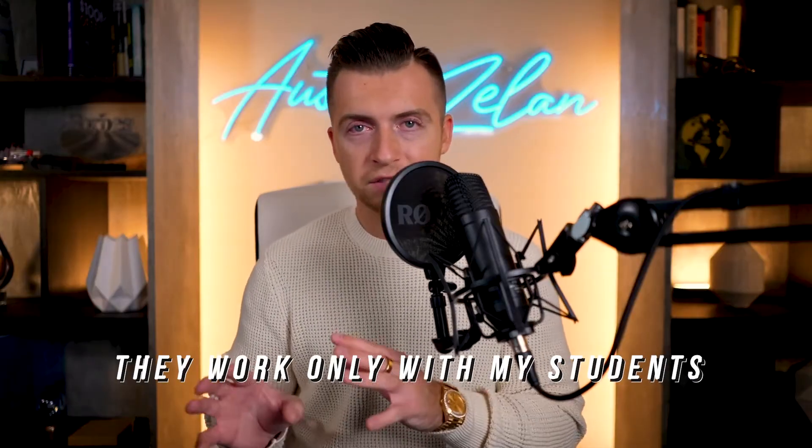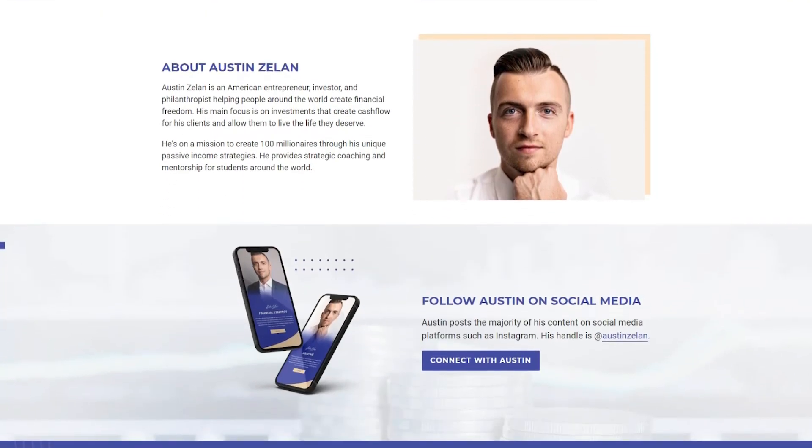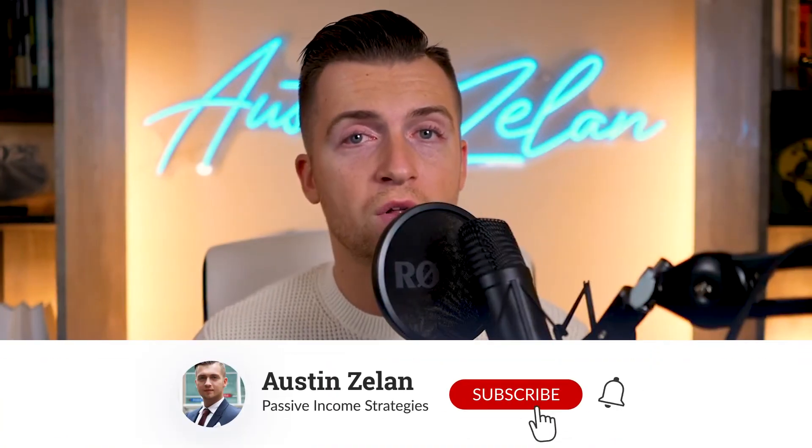We have trusted operators in the program — they work only with my students. It's a very exclusive program. If you'd like more information, make sure you check out my website, austinzellen.com. I'll see you all on the next video.